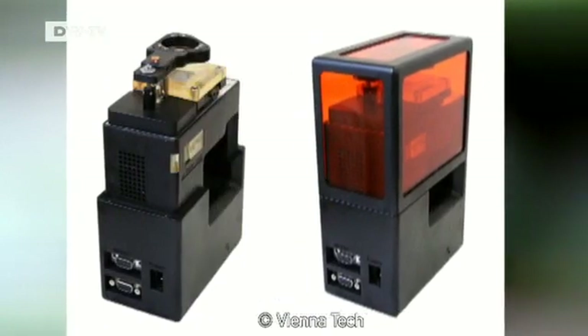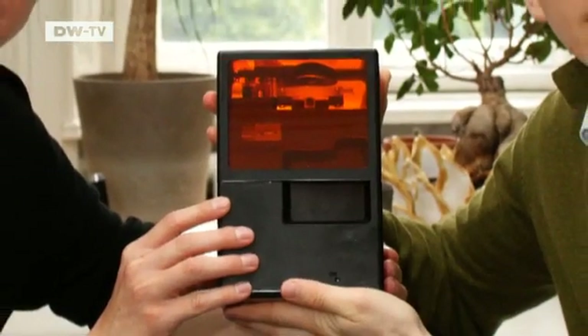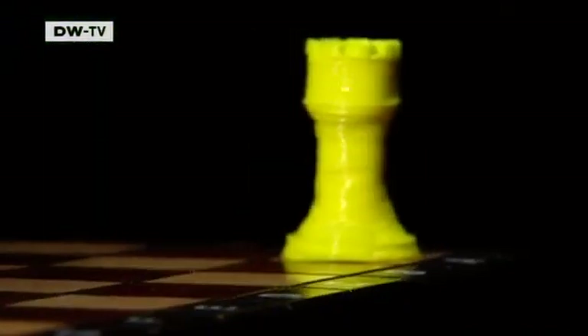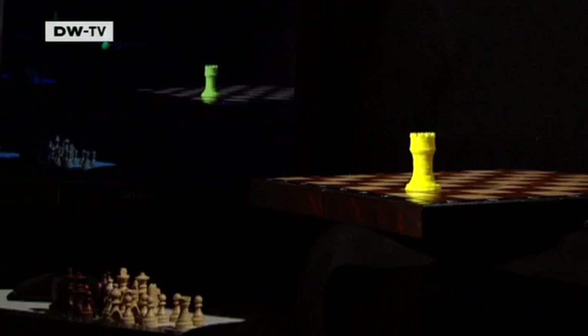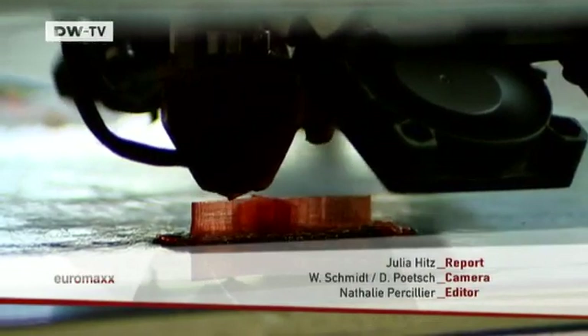At the University of Vienna, a prototype 3D printer is being developed that's set to cost 1200 euros. Soon, customized designs like this chess figure could become a part of everyday life. And until that happens, we can give our fantasies free reign.